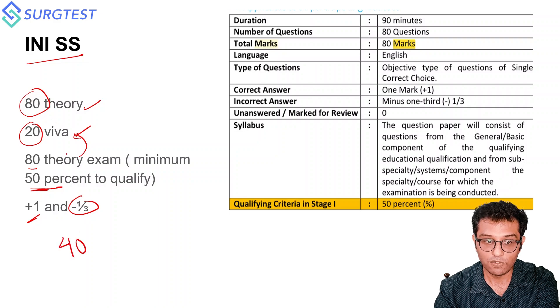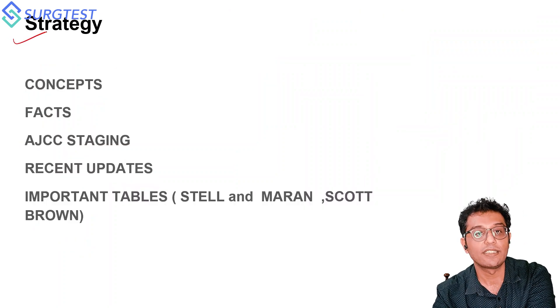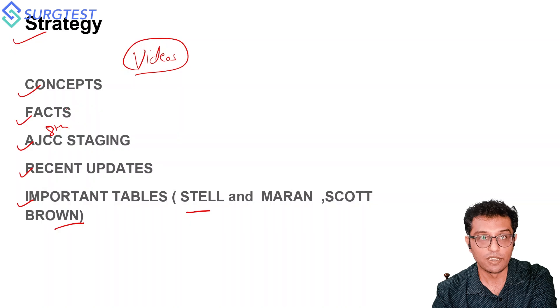Now, what should be the strategy to prepare for these exams? Your concepts should be strong and you should know the facts. Especially in Head and Neck Oncology, you should know the recent AJCC staging 8th edition, all recent updates, and important tables from Stell and Maran and Scott-Brown. All these things are incorporated in our videos.